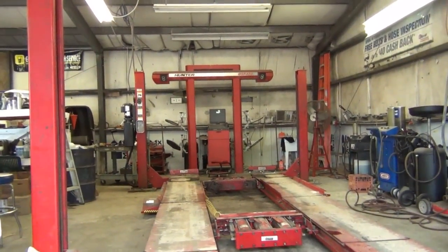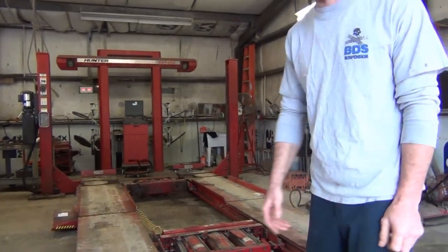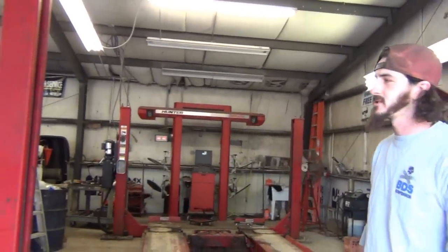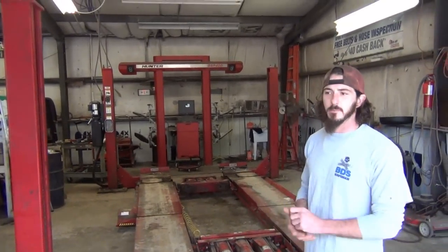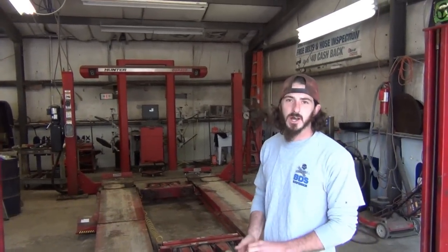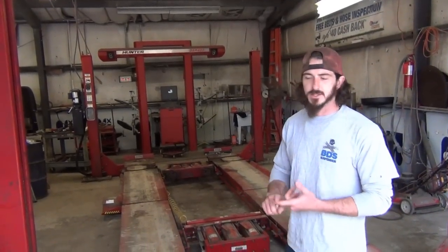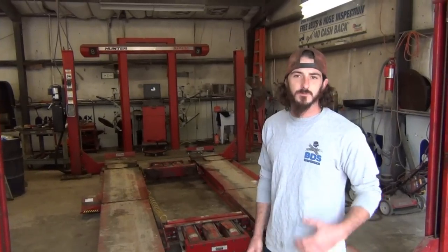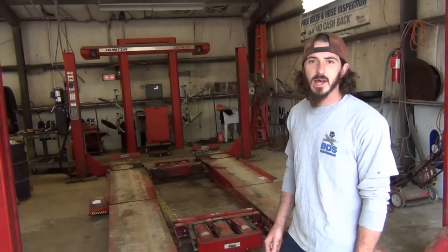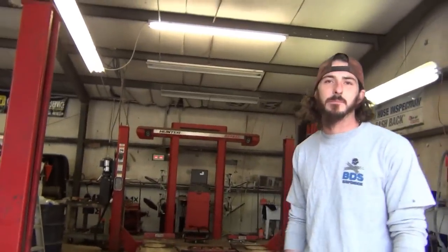The shop has a Hunter Engineering full alignment system with full four-wheel alignment capabilities — all digital. Anything Ben builds, he does from start to finish. When you bring your vehicle in, whether they're lifting or lowering, he has his hands on it from day one until you pick it up, and everything gets dialed in personally by him to make sure it's right when it leaves.